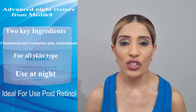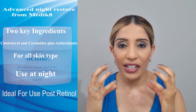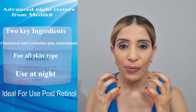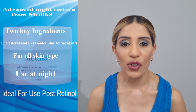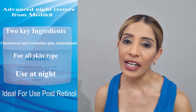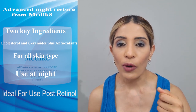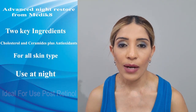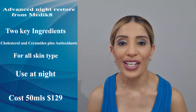It is ideal for use post-retinol application. When you are in the initial stages of applying retinol and your skin feels really dry, dehydrated, dull and red, this product helps calm down that dry, dehydrated and red skin. Apply it after you have applied your retinol. Medic8 advises to use this product at night — use the spatula to scoop out the product and apply all over your face and neck after cleansing. It comes in 50ml packaging and costs around $129 in Australia.